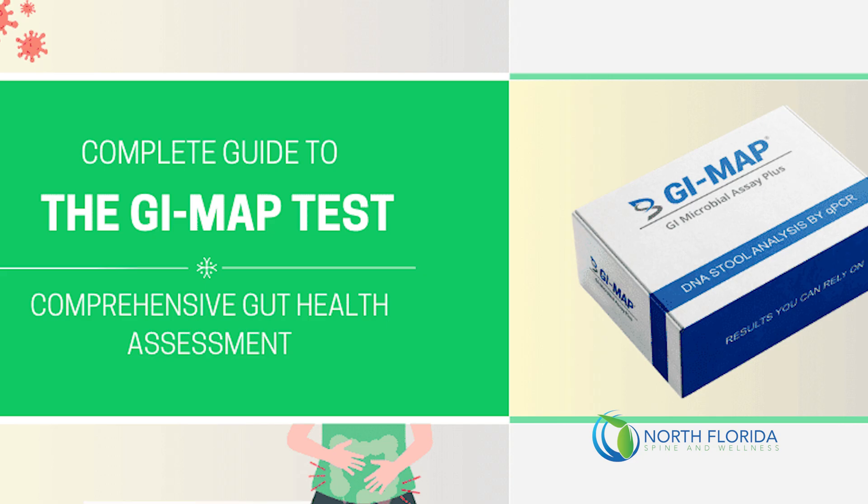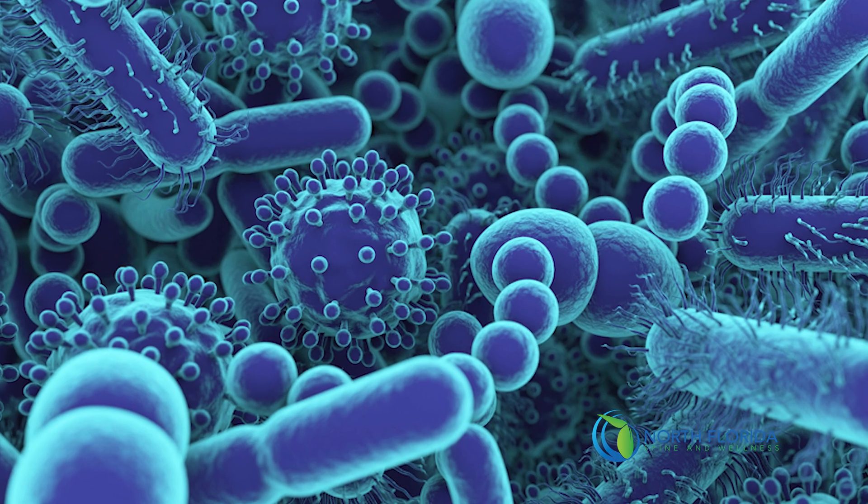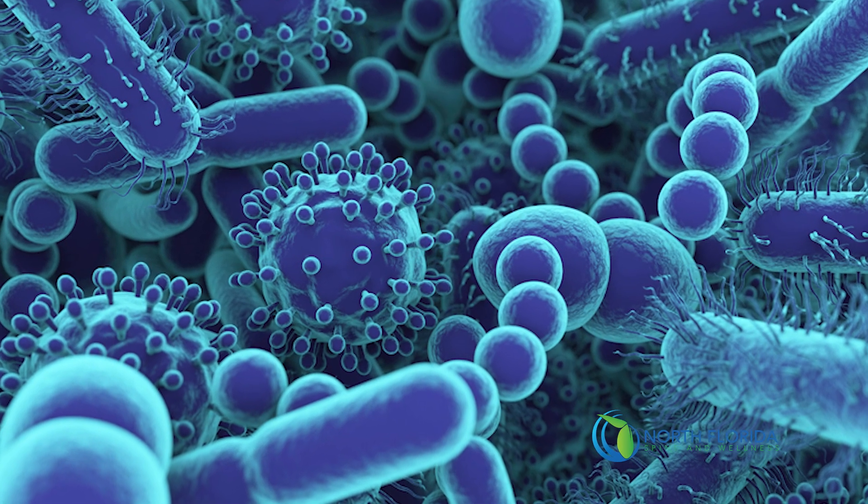GI map testing uses PCR technology. This is detecting the DNA strands of different bacteria, fungus, yeast, and parasites. All of those things make it a very sensitive test to see if there are possible microbials that are disrupting the diversity of our gut flora.